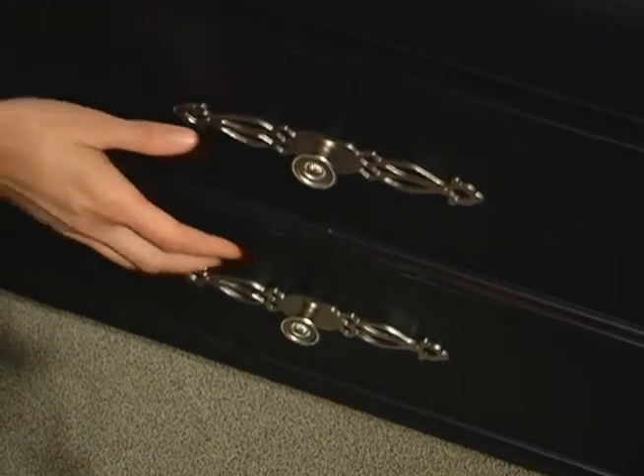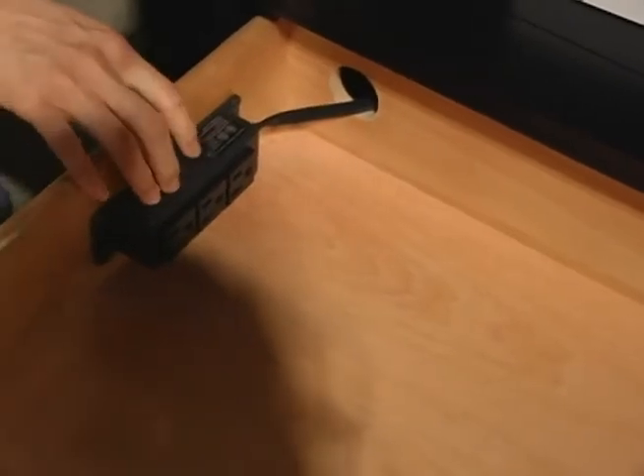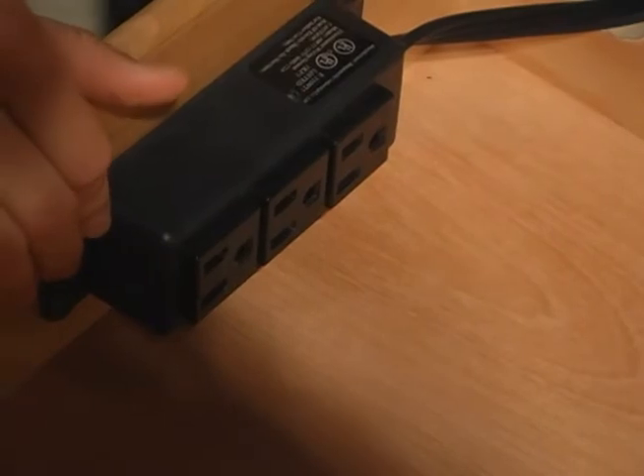This nightstand has two drawers, and the top drawer has a built-in power outlet, which is great. You can plug in your laptop, use it in bed, charge your cell phone — anything you might need. The two drawers provide ample space for storing all your bedside essentials.